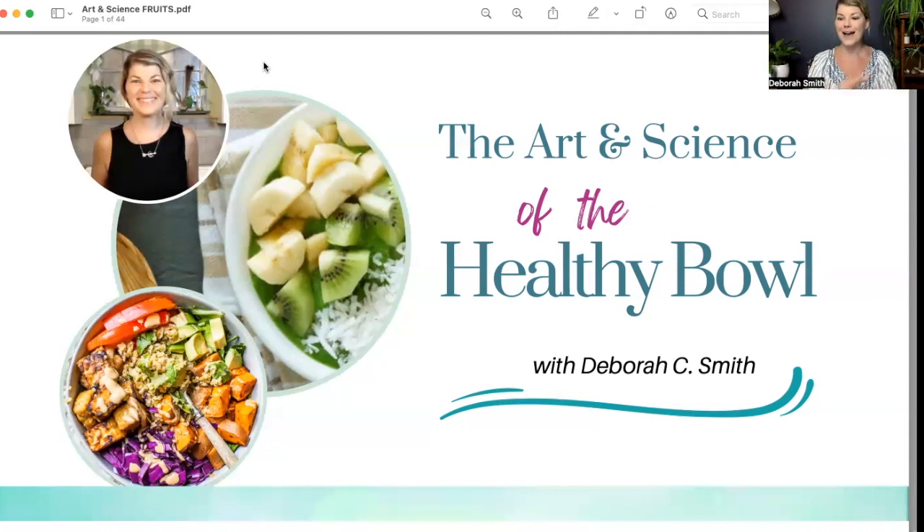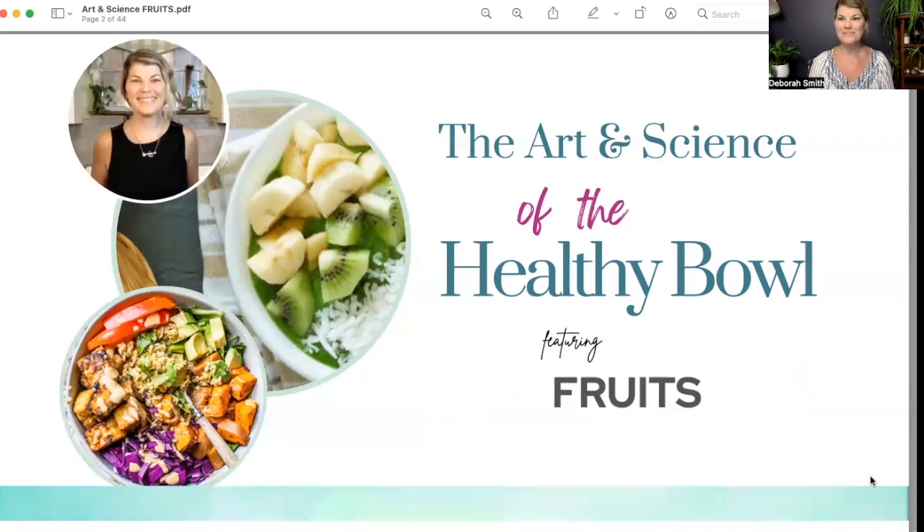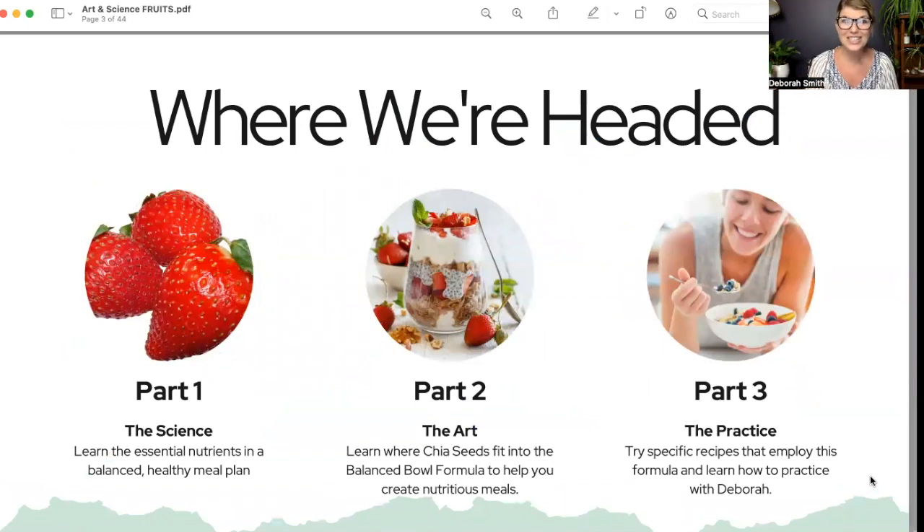So today we're going to be looking at fruits. Quickly, in a nutshell — these sessions are less than 30 minutes each week. I break it down into three segments. Part one is the science: talking about the nutrition and what's found in the featured food. Part two is the art — creating meals and bringing these foods into your life in creative, fun, interesting ways so you can enjoy the process.